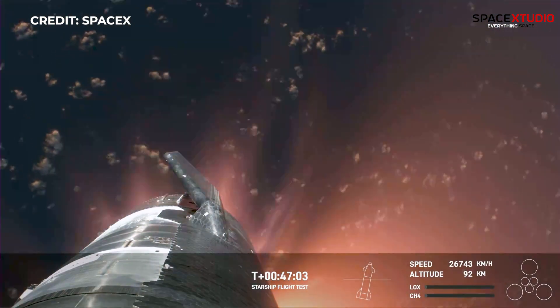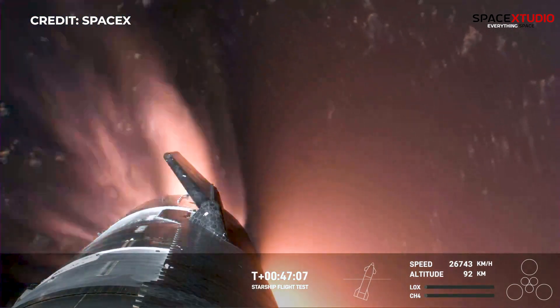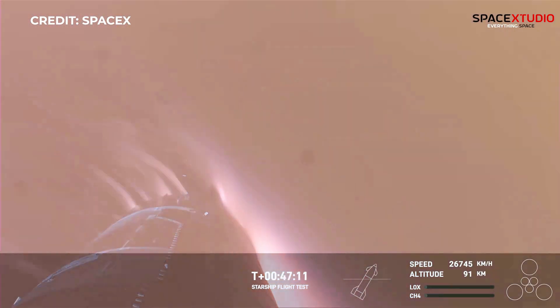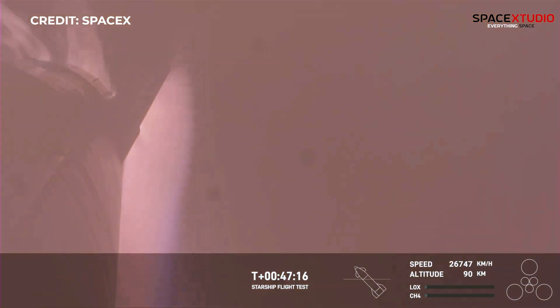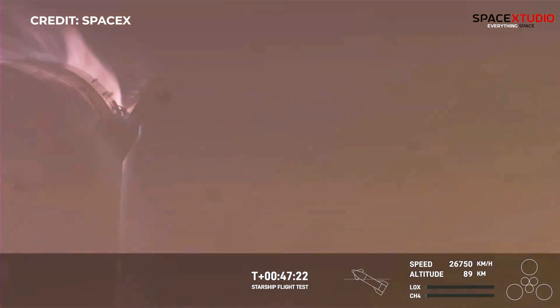It's important to note that the ascent burn we did was to get us to orbital velocities, even though we were on a nearly orbital trajectory. So the heating and the loads that Starship is going through right now are what it would be getting if it were recovering from an orbital mission. And just the fact that we have views through entry — this is incredible.